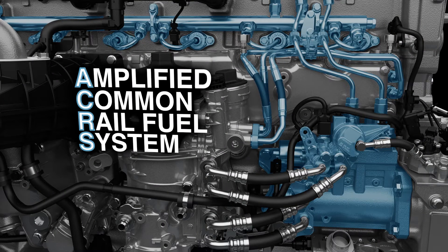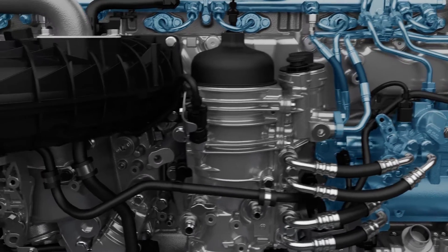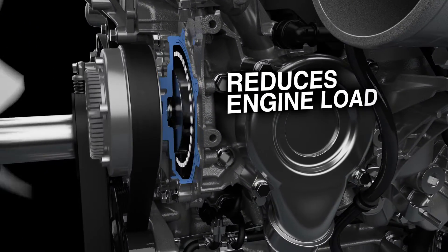The second generation Amplified Common Rail fuel system features an updated fuel injector design for enhanced combustion efficiency. The optional variable speed water pump reduces load on the engine.